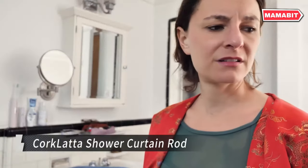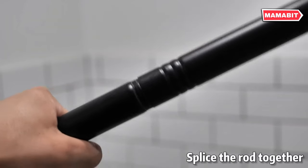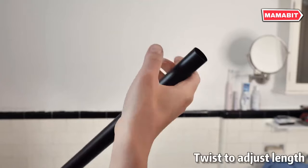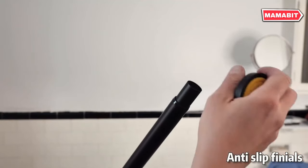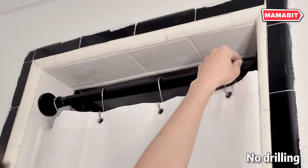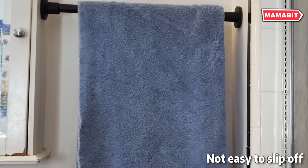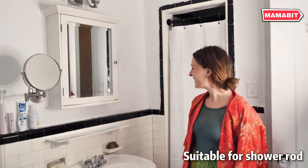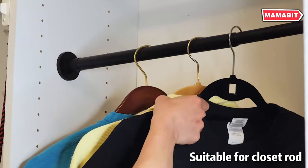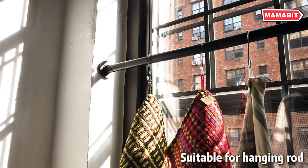Transform your bathroom with the versatile Quark Latta shower curtain rod. This adjustable rod extends from 31 to 80 inches, easily adapting to your specific space needs. Built for strength, this rod utilizes high-pressure spring tension to securely hold its position, effortlessly supporting up to 30 pounds to ensure your shower curtain stays in place. Installation is a breeze — no tools required. Simply twist to tighten, and you're done. This multifunctional tension rod is also perfect as a closet rod, window curtain support, or for hanging various items throughout your home.